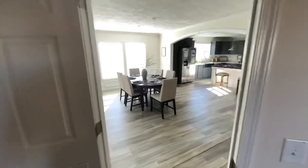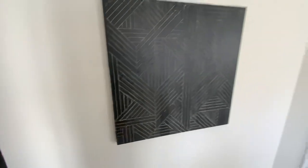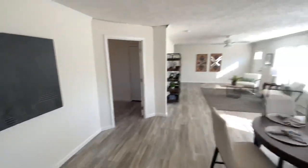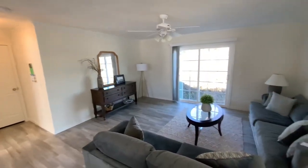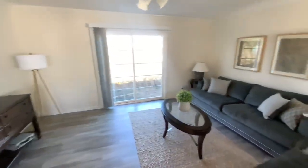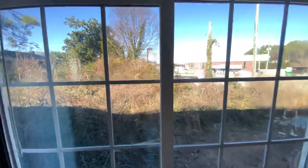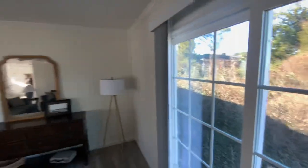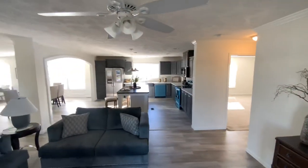Nice little extra add-on dining room area right here. I'm not going to go in the kitchen yet — the kitchen is always saved for last. This is a huge living area right here — living room. Not mad at it, not mad at all.